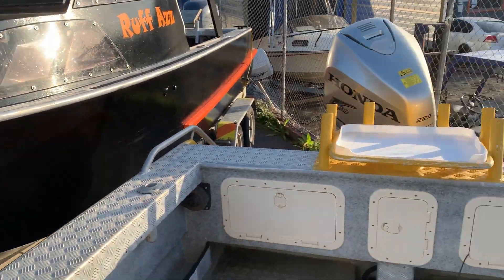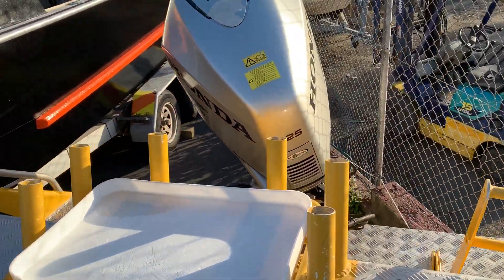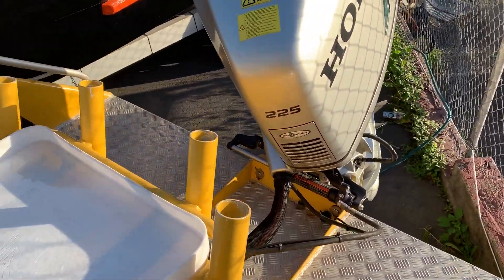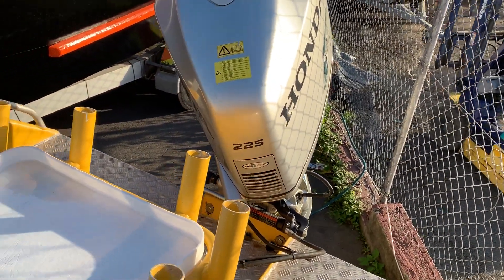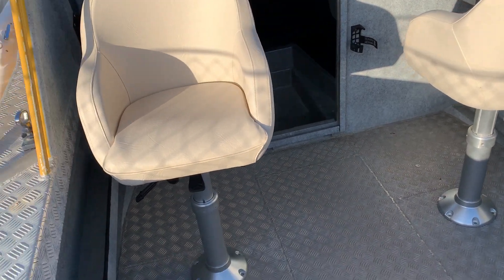Open-sided hardtop, checker plate floor, and a four fuel tank. There's plenty of room for getting off the back and hauling in your kingfish. Bait station there as well. Very solid boat these — exceptional sea keeping.